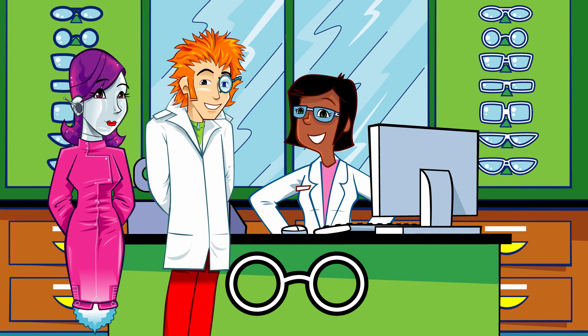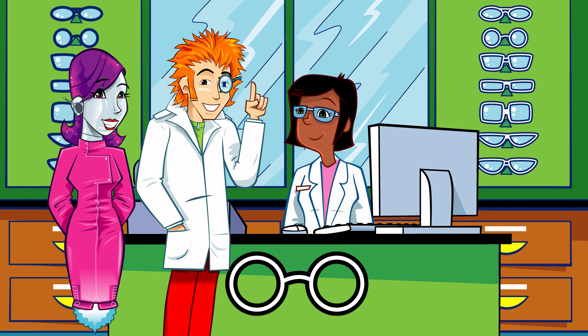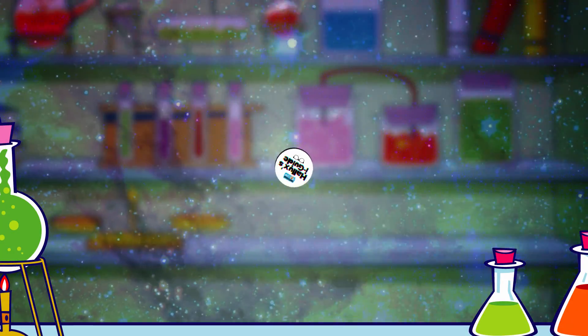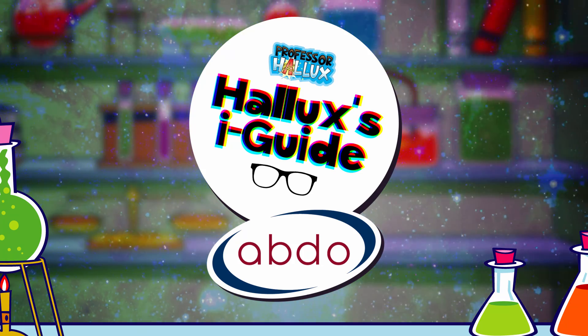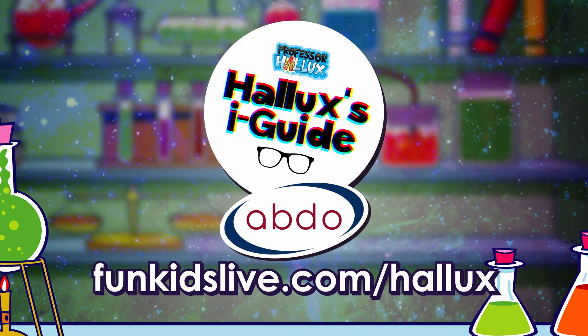Did you know that glasses are so fashionable these days that even people who don't need them will buy glasses just with plain lenses? People like Justin Bieber, Cheryl Cole and Miley Cyrus have all been spotted wearing glasses just for fun. That's incredible — both eye-watering and inspiring. Professor Hallux's Eye Guide with the Association of British Dispensing Opticians — find out more and get hands-on at funkidslive.com/Hallux.